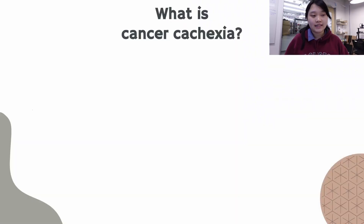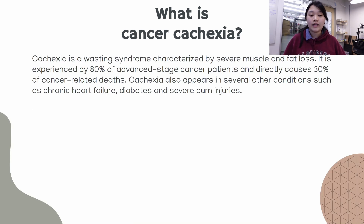So what is cancer cachexia? Cachexia is a wasting syndrome that is characterized by severe muscle and fat loss. It is experienced by 80 percent of advanced stage cancer patients and is also the direct cause of 30 percent of cancer-related deaths. Cachexia also appears in several other conditions such as chronic heart failure, diabetes, and severe burn injuries.